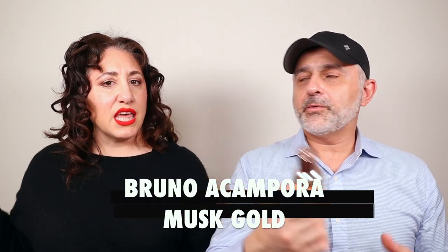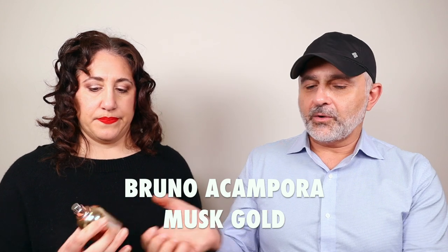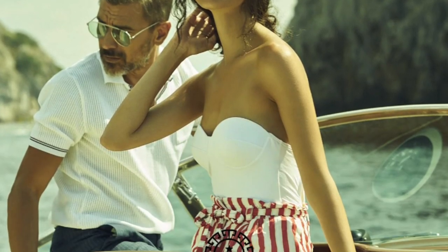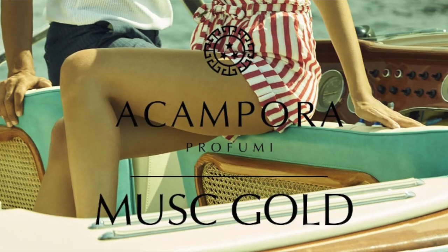Finally we have Musk Gold — this is like the one they're famous for. They're known for Musk and Musk Gold, and now this is in the Extrait de Parfum concentration. The first time I saw this brand, Bruno Acampora, was on Katie Puckrick's channel back in the day — she had the oil with the tiny cap of the musk. This is the Musk Gold, so this isn't the original musk which smells like that clean musk. This has a little more to it.